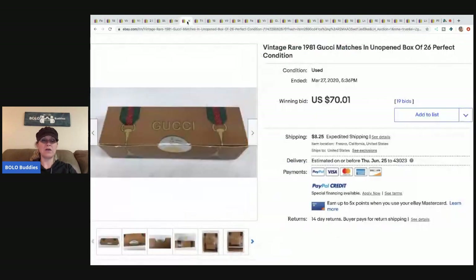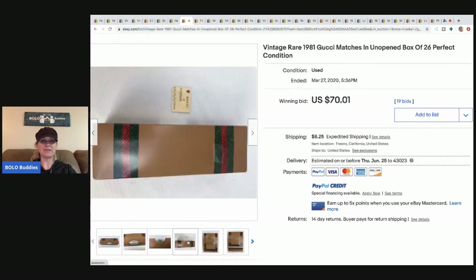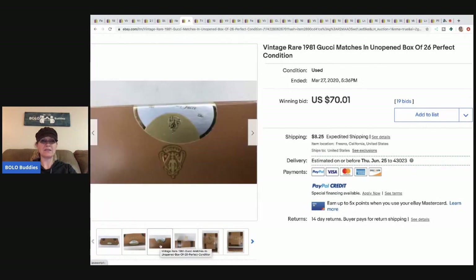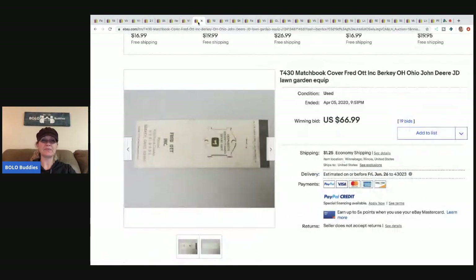This little Gucci matches unopened — how cute is that? Pretty cool. Sold for $70.01 with 19 bids plus shipping.